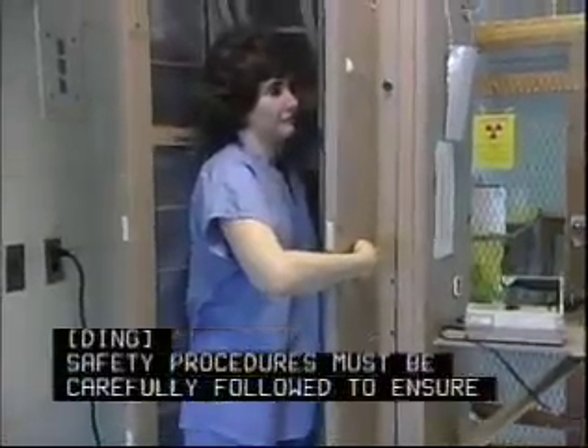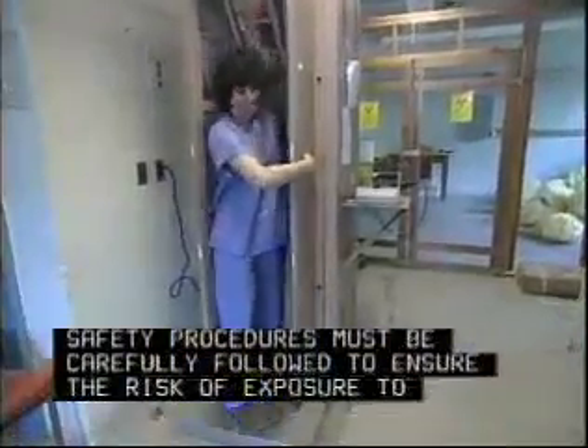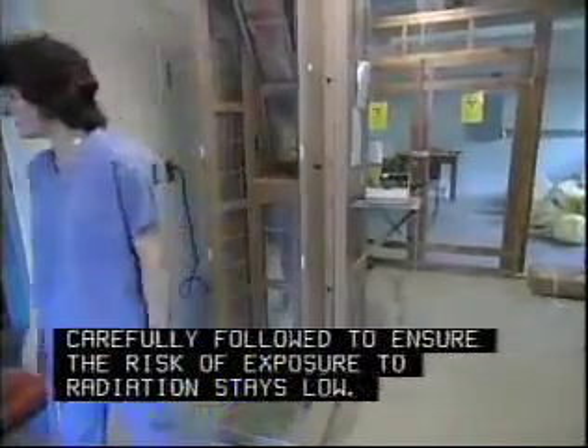Safety procedures must be maintained, and they ensure the risk of exposure to radiation stays low.